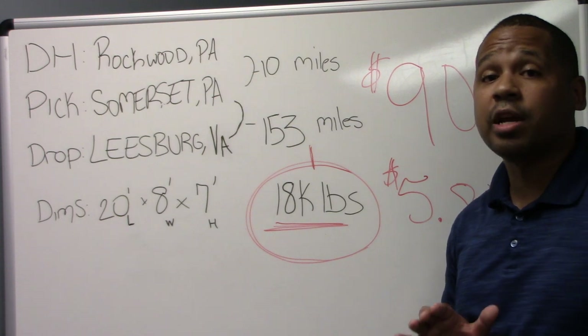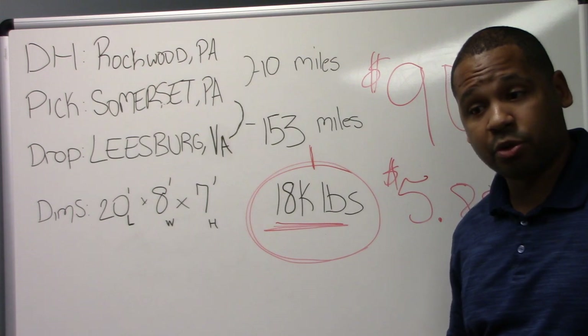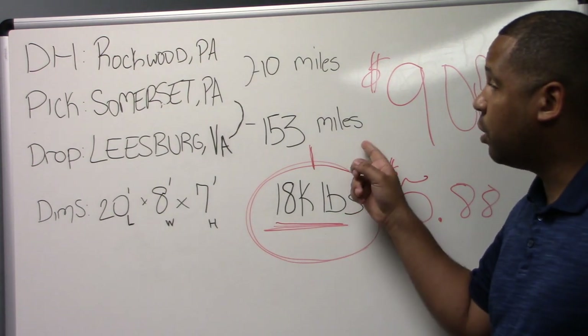It is kind of rough right now, but these little gems are out there. If you're on load board, if you've got your direct shippers, there are a few gems, but you have to really be critical and examine the entirety of the load.